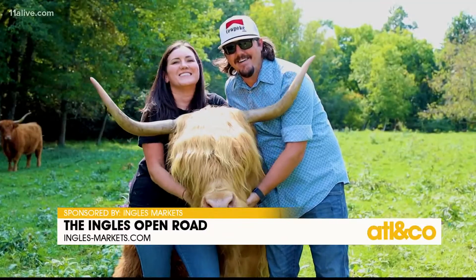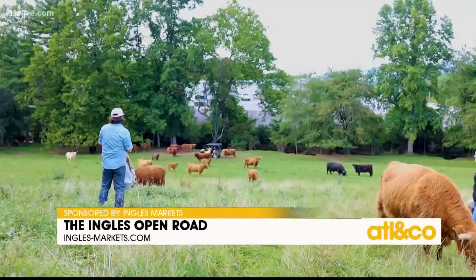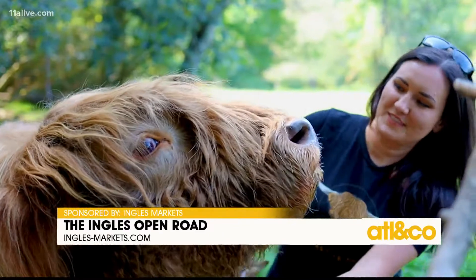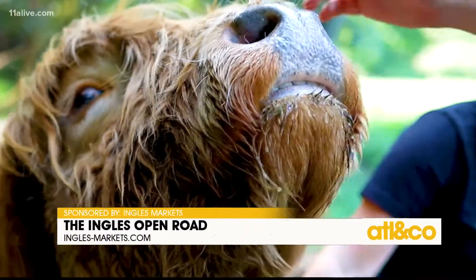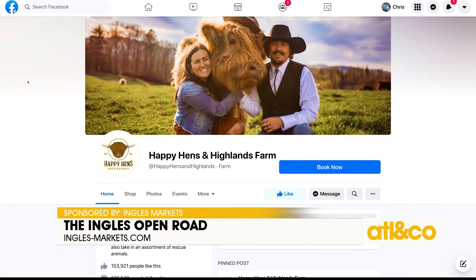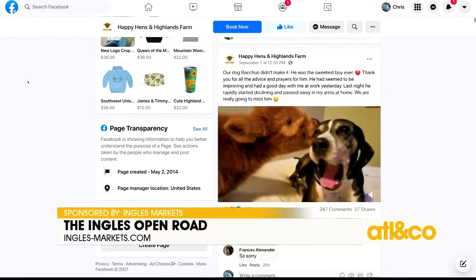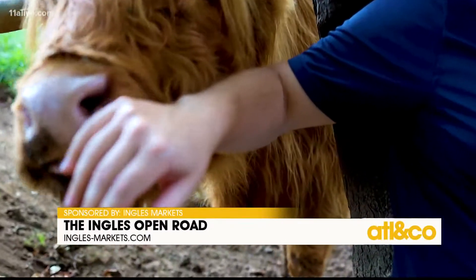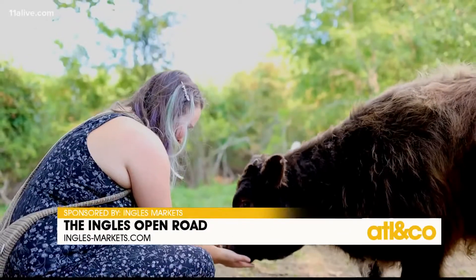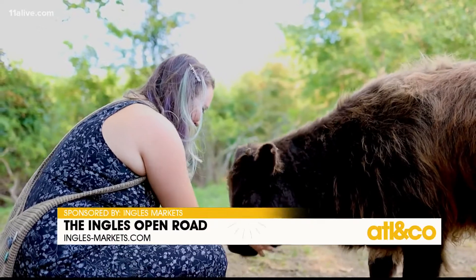Adam and Emily initially started their herd to raise grass-fed Highland beef, which is actually lower in cholesterol than other forms of beef. But they quickly fell in love and got too attached for that. And thanks to social media, the farm was able to go in another direction — raising AHCA-registered Highland cattle for breeding stock, pasture stock, and to sell to hobby farms for mowing down pastures.